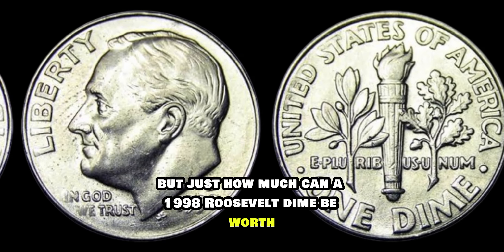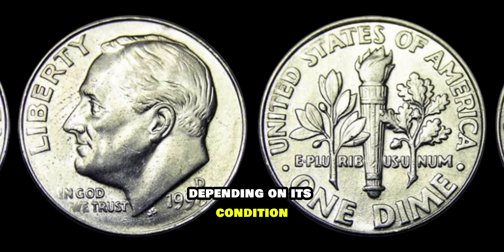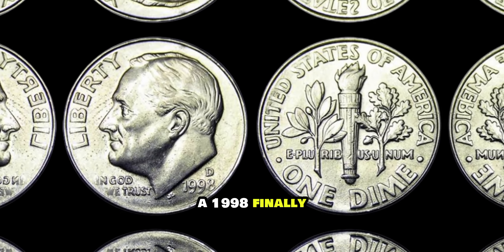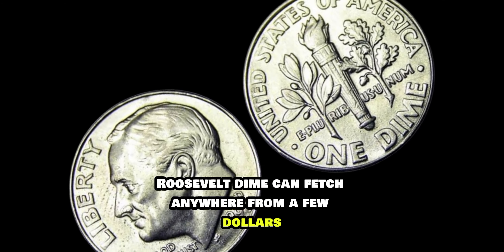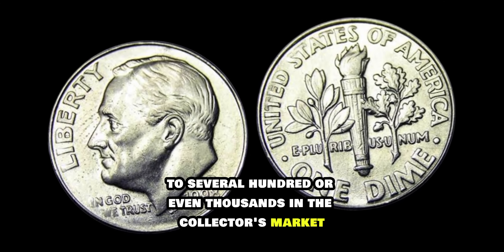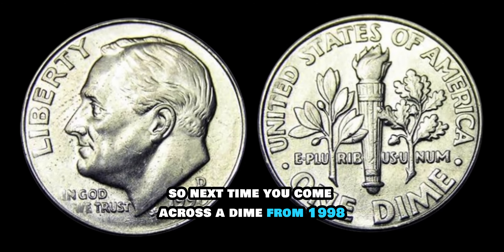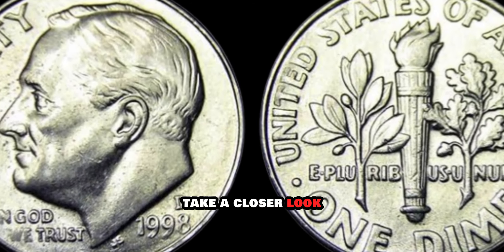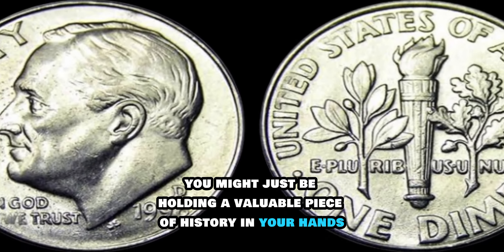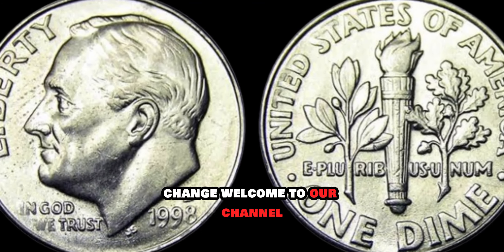But just how much can a 1998 Roosevelt dime be worth? Depending on its condition, minting errors, and overall rarity, a 1998 Roosevelt dime can fetch anywhere from a few dollars to several hundred, or even thousands, in the collector's market. So next time you come across a dime from 1998, take a closer look — you might just be holding a valuable piece of history in your hands. Until next time, happy hunting for hidden treasures in your pocket change.